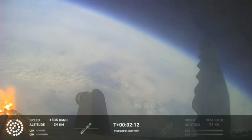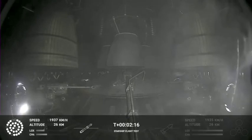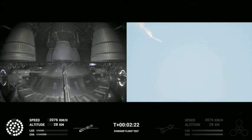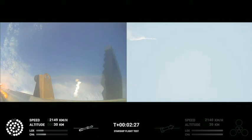On-board view from Starship. And there are views of the Raptor engines on the second stage as we prepare for stage separation. After stage separation, the first stage will flip and begin a boost-back maneuver for landing in the Gulf.